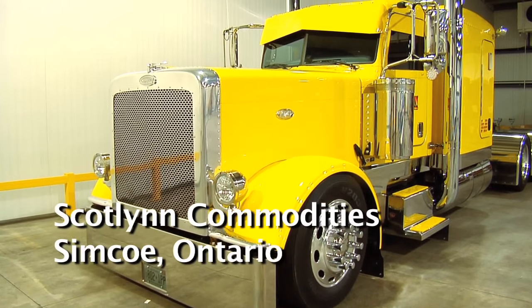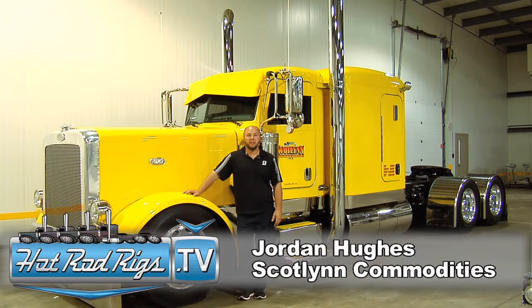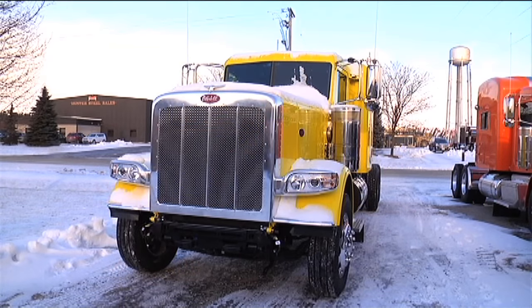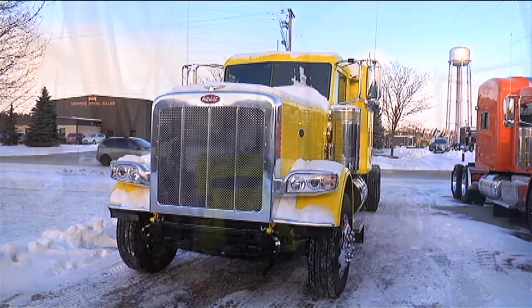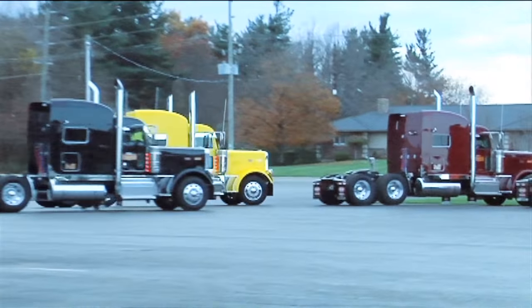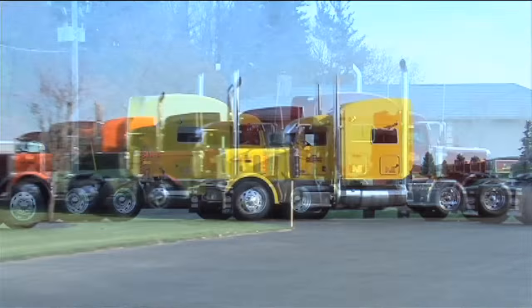We kind of work together with 12 Gauge — they've built over 80 trucks for us. Everyone's getting all the pipes, the visors. Basically we get them from PDI at Peterbilt, send them up to Jeff and Jim there at 12 Gauge. We leave them there for 2, 3, 4 days and they come back with lots of chrome on it, pipes, and looking rigs.